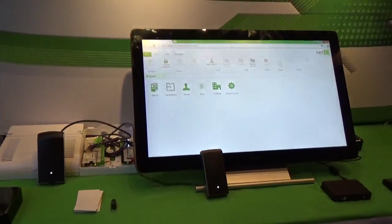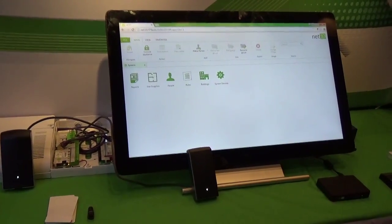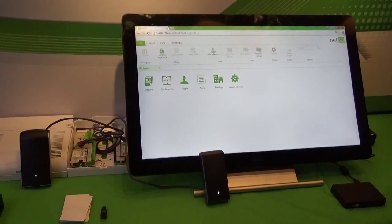This is our new Net 10 — access control, CCTV, lighting and HVAC. Building intelligence right out of the box.